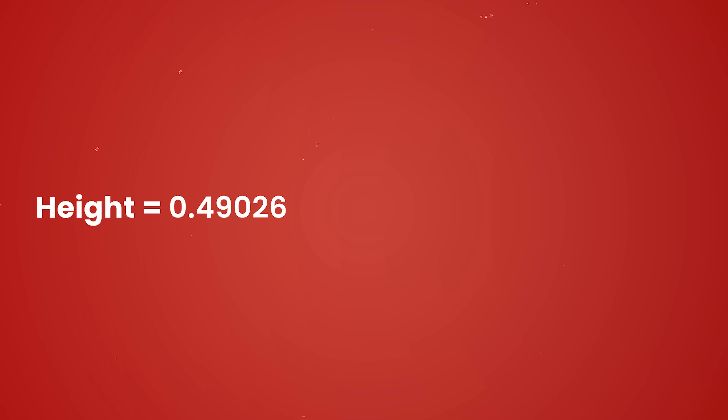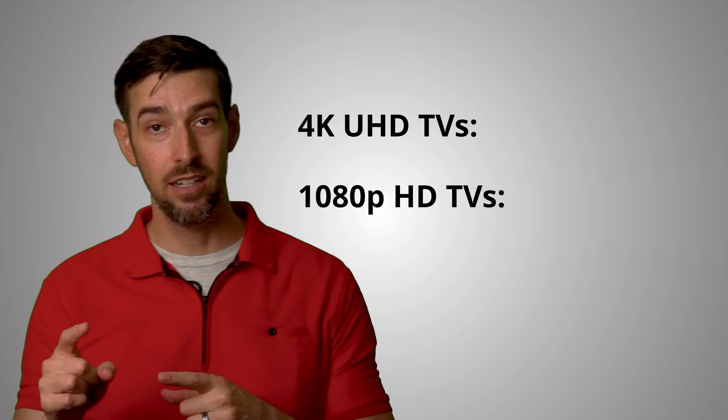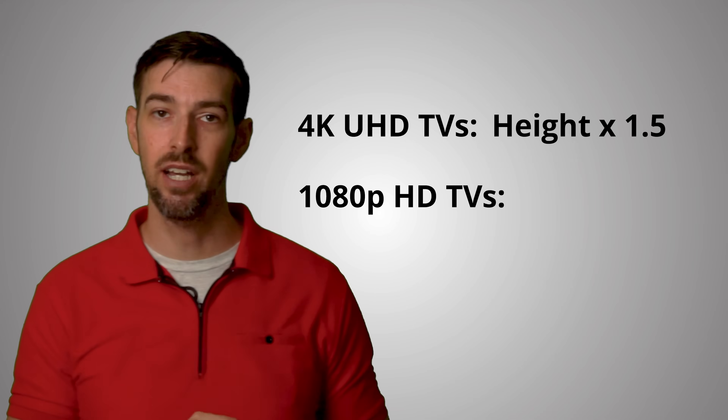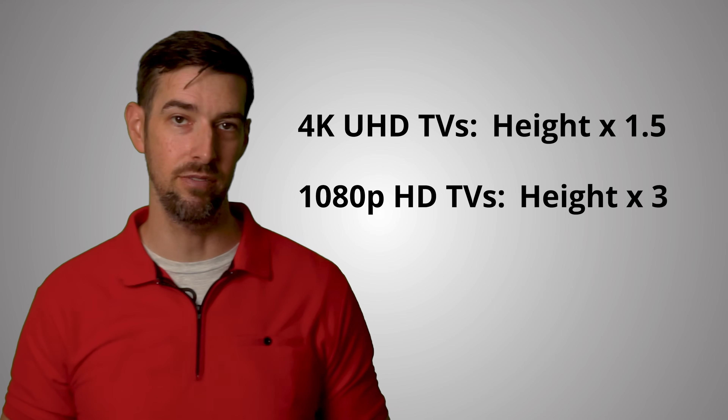Sony's website offers a general rule of thumb for recommended TV viewing distance. Their calculation uses TV screen height, which can be calculated from the screen dimensions. Then multiply height by 1.5 for 4K TVs or by 3 for 1080p HDTVs.